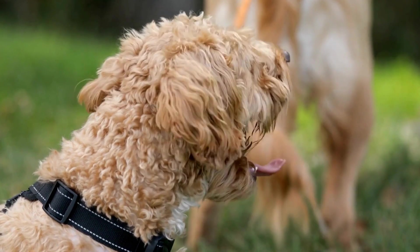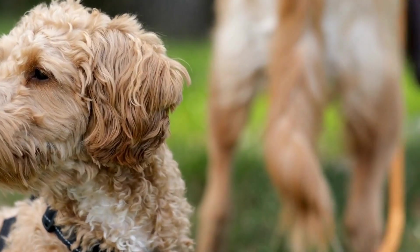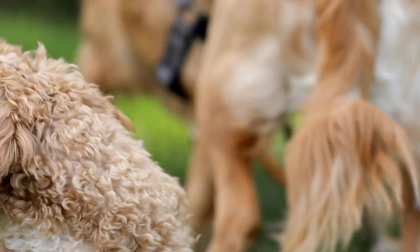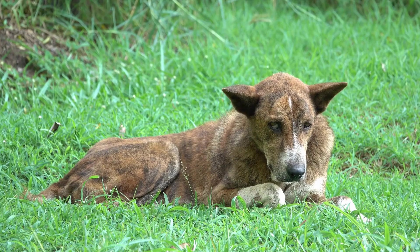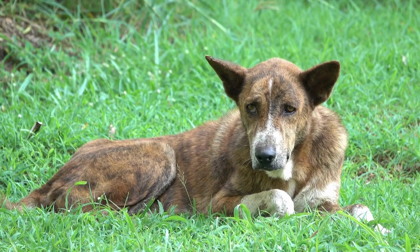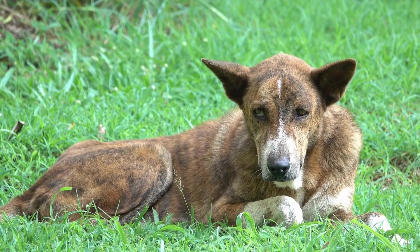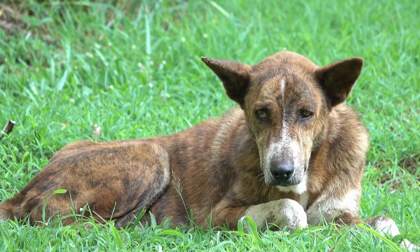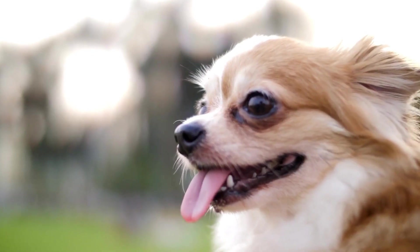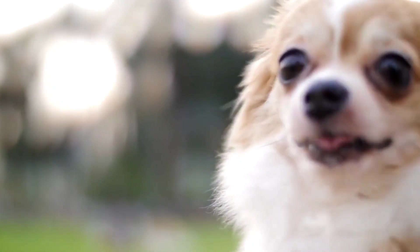To further aid in keeping your dog calm during radiation therapy, consider using relaxation techniques such as massage or aromatherapy. Massage can help relax tense muscles and relieve stress, while aromatherapy, using essential oils such as lavender or chamomile, can promote peace and tranquility. However, always consult with your veterinarian before incorporating these techniques to ensure they are safe for your dog.